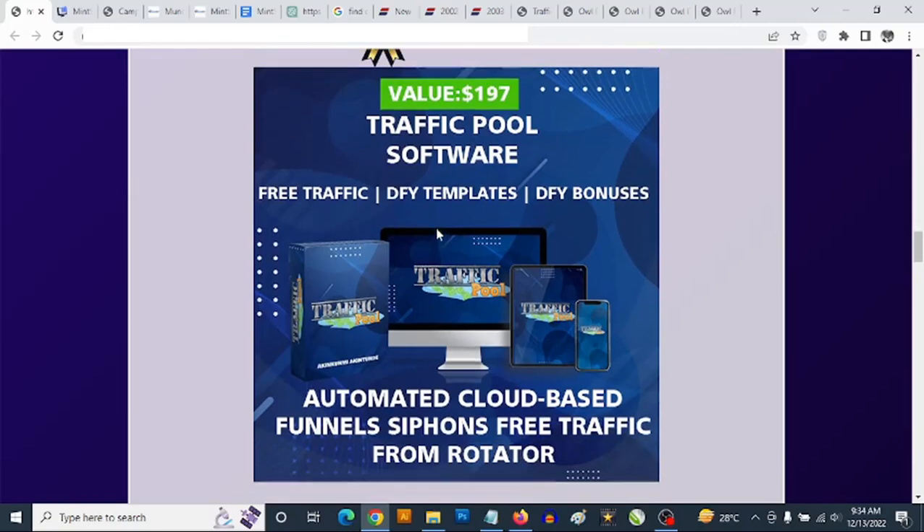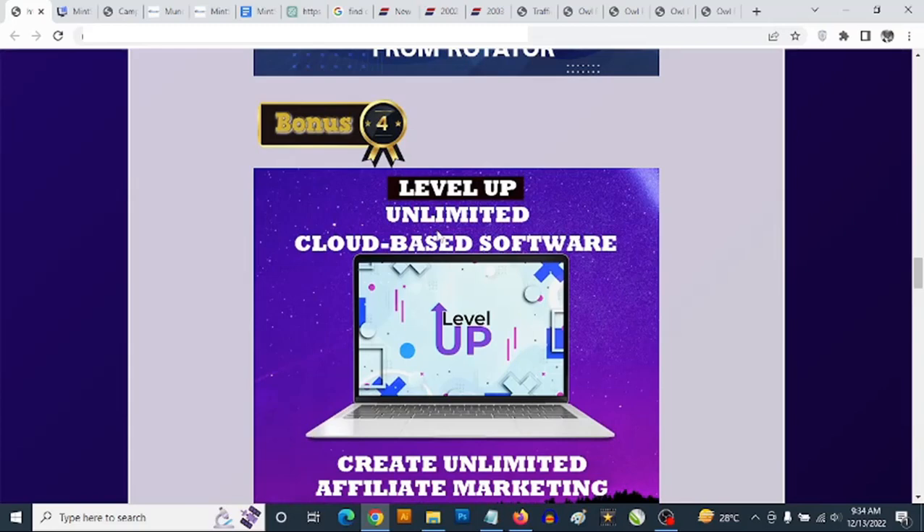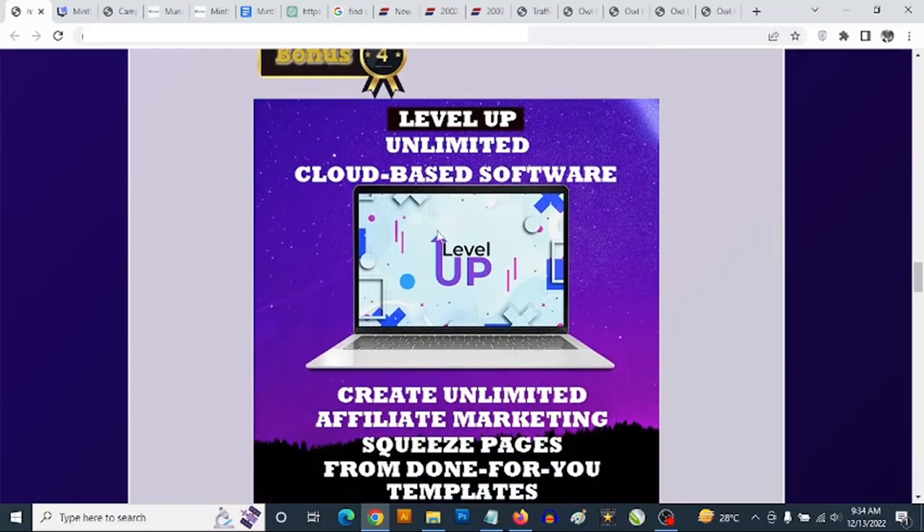Bonus number four — you are getting access to funnel software that gives you access to landing pages and squeeze pages that are completely customizable. You can use these to promote any affiliate offers and build your list at the same time.